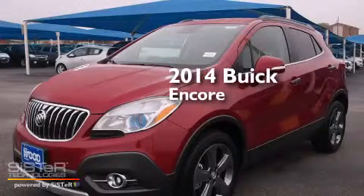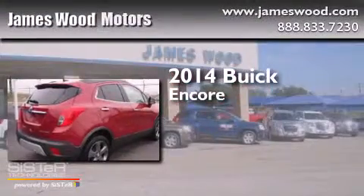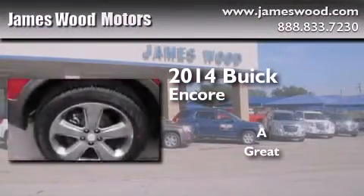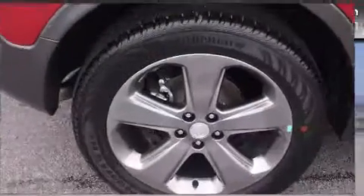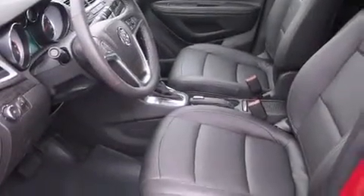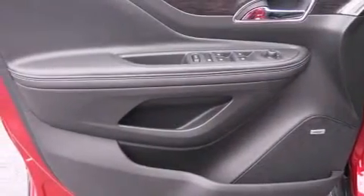This is a brand new 2014 Buick Encore. Its top features include a rear view camera, heated seats, a Bose stereo system, traction control and stability control systems, roof rails, and a tire pressure monitoring system.